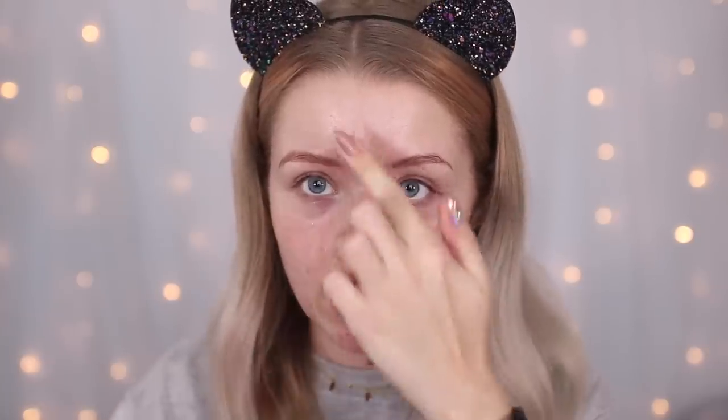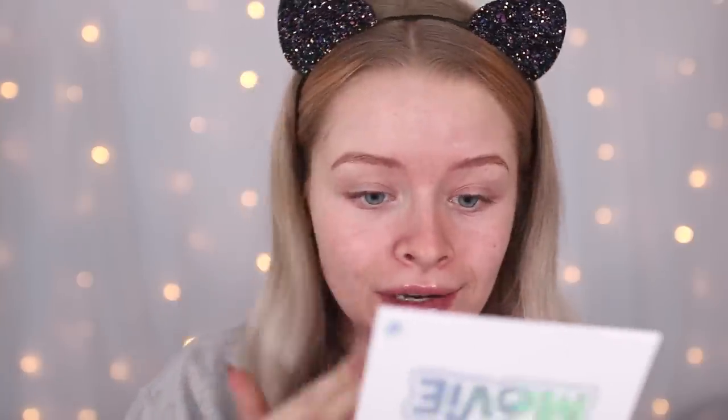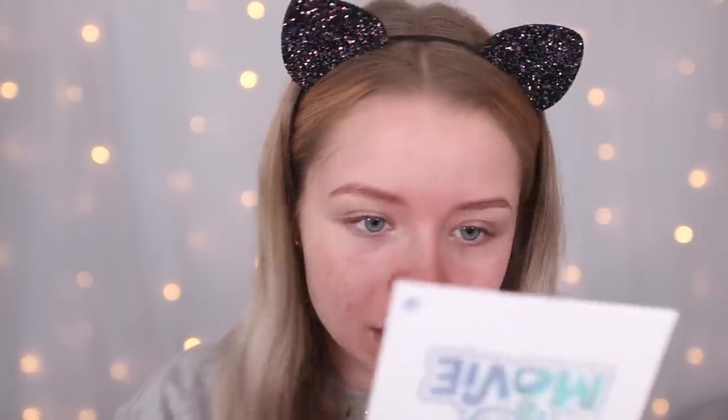Since I'm doing a full face with shades I wouldn't normally use, I thought I'd also use a primer I don't normally reach for. I don't really like mattifying primers even though my skin is oily. I'm using the Collection Primed and Ready primer. It seems like a different texture to what I remember — it's probably not a great idea to try new things when my skin is having a flare-up, but do it for the video.